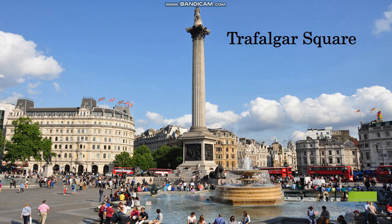Trafalgar Square is the natural centre of London. It was named for Lord Nelson's naval victory in the Battle of Trafalgar in 1805. The square is now a huge traffic island. It is always full of visitors feeding the pigeons or watching the traffic.